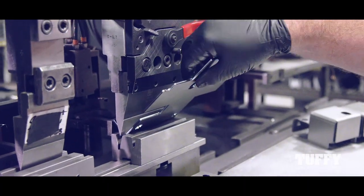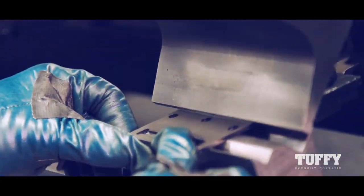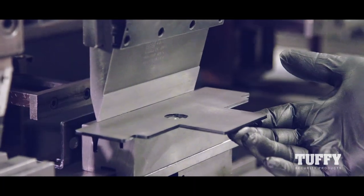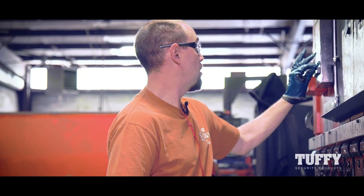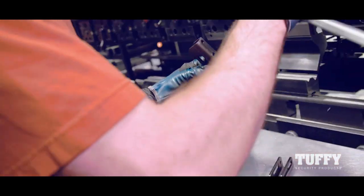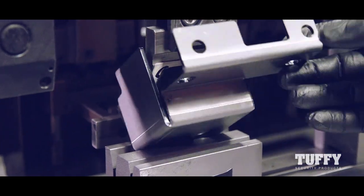Next, the flat panel patterns are run through a brake press, which bends the metal into form. It's our 80-ton brake press. You can do pieces up to a quarter-inch thick metal, eight feet long in length. Checking the measurements on the piece to make sure it is up to specs, making sure everything lines up right.